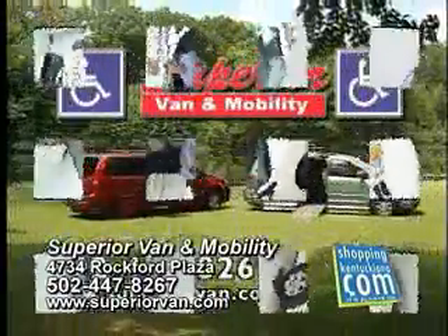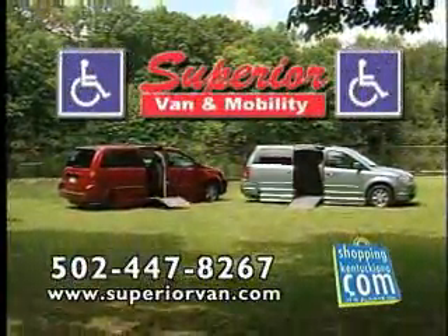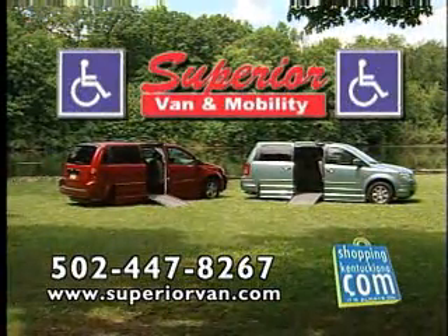Superior Van and Mobility now has six regional locations. Give them a call today and find out what Superior Van and Mobility can do for you.